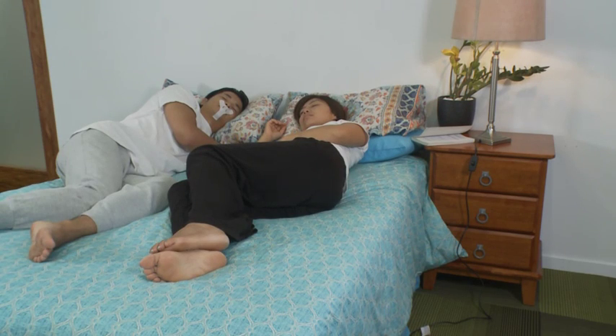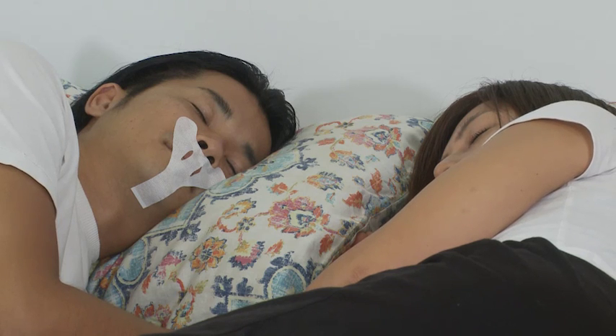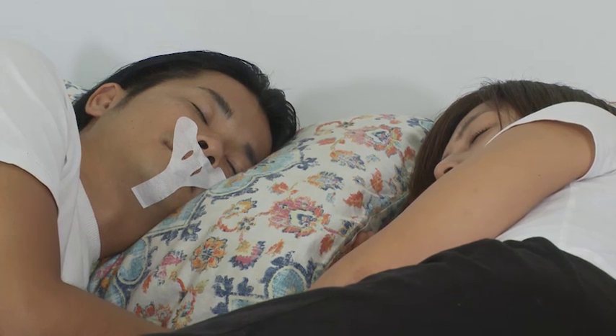Sleepy Strip is a great way to get a better night's sleep. It works by encouraging nasal breathing during sleep, which slows down the flow of air. It's almost impossible to snore if the air you breathe is moving slowly, and so a quieter sleep and reduced snoring is likely.